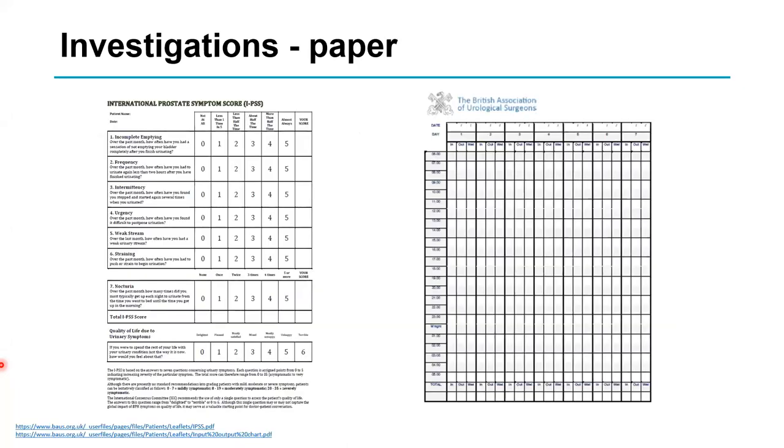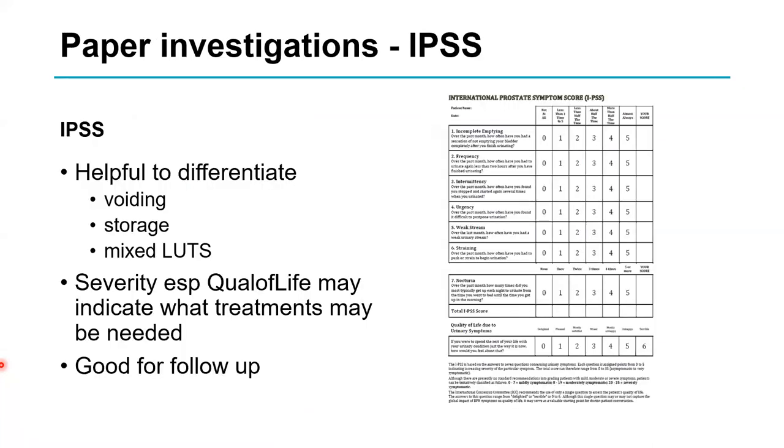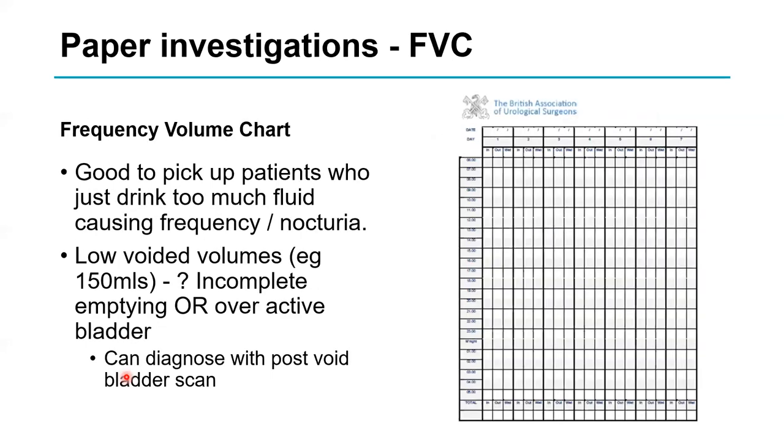These are some paper-based investigations which are very helpful. The IPSS — International Prostate Symptom Score — won't make a diagnosis of bladder outlet obstruction, but it tells you how bad the symptoms are. The quality of life question is particularly interesting: patients who rate their quality of life as terrible are much more likely to end up having surgery, whereas those who are happy or pleased are more likely to have conservative management. These scores are also great for follow-up after starting treatment.